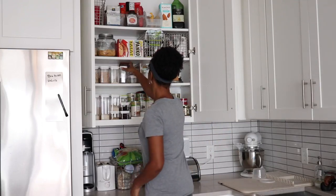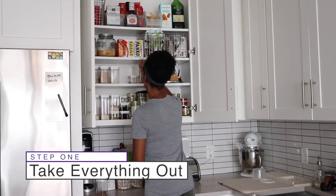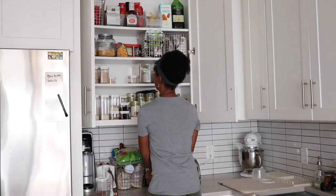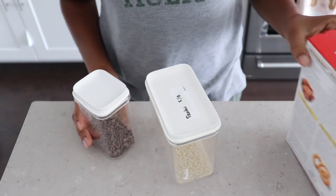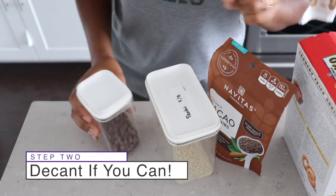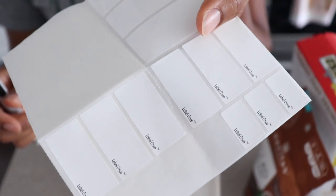The first step in starting any organizing project, if you are doing it for the first time, is to take everything out of the space. Since I've done that recently, I just took out a couple of things that I was going to organize. I have also very much become a fan of decanting dry goods into permanent containers — I strongly advise this as it can save you lots of time and energy.